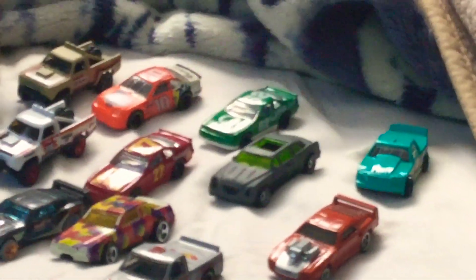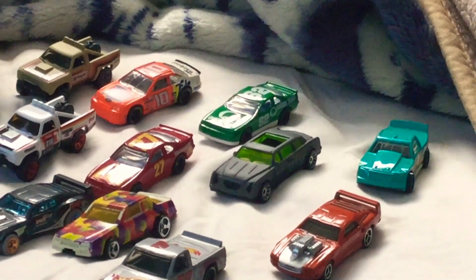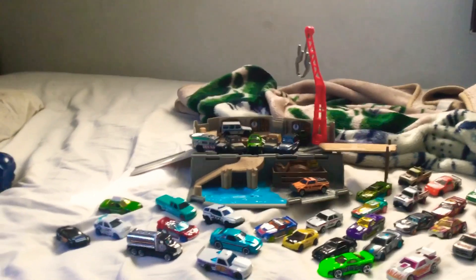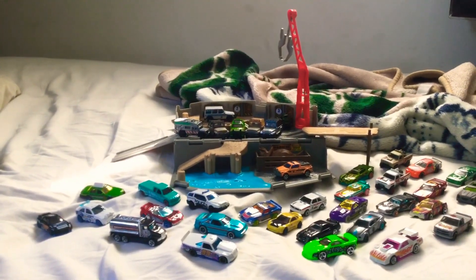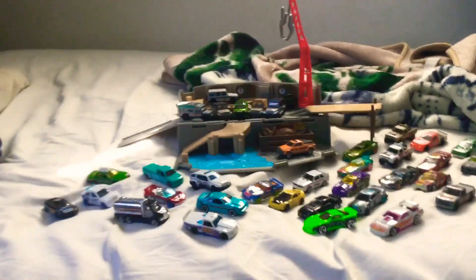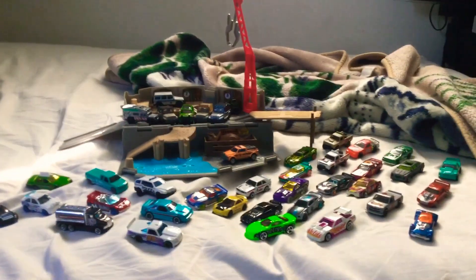That limousine over there looks so cool. I found this Matchbox Jurassic World playset at the Ace Hardware Store. Now here's my story — when I tried looking for these playsets right here.